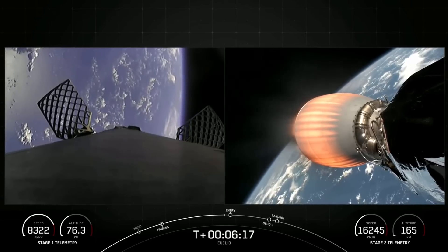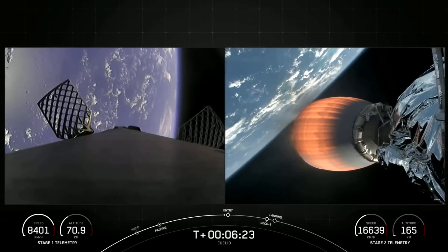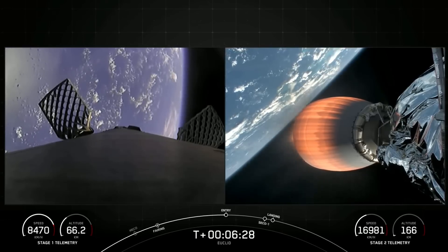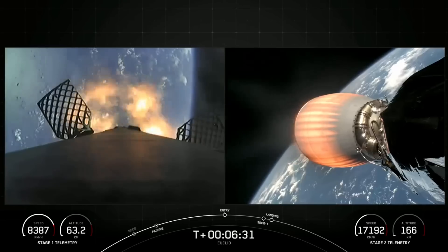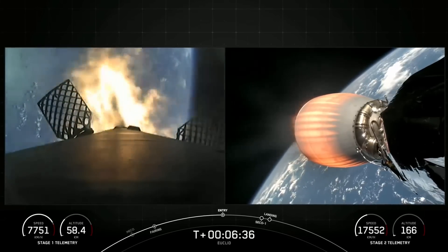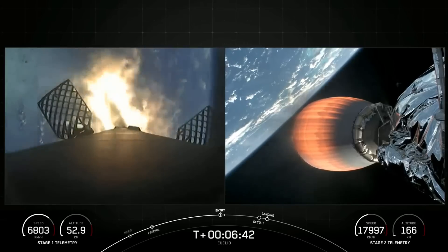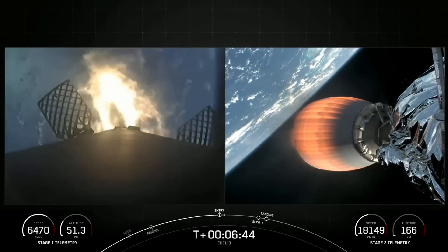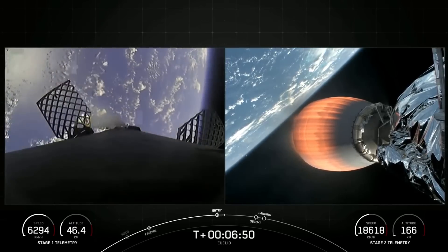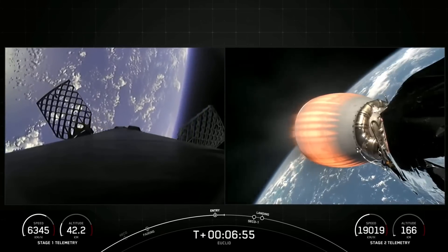You may see some white puffs on that first stage — that is nitrogen gas puffs for attitude control. Stage one FTS has saved. The engines have reignited on the first stage on your left-hand screen. This is the entry burn with three of nine M1D engines reignited. Those engines have now shut down — that concludes the entry burn for the first stage.